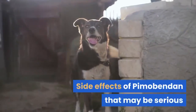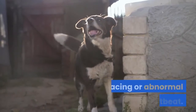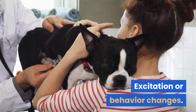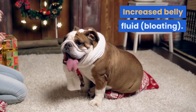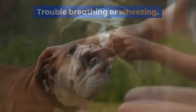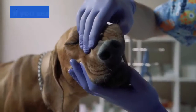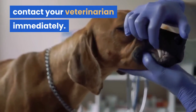Side effects of Pimibendan that may be serious or indicate a serious problem include: racing or abnormal heartbeat, collapsing or fainting, excitation or behavior changes, bleeding or bruising, increased belly fluid or bloating, trouble breathing or wheezing, yellowing of the whites of the eyes and gums which is known as jaundice, and rash or skin redness. If you see any of these or other abnormal signs, contact your veterinarian immediately.